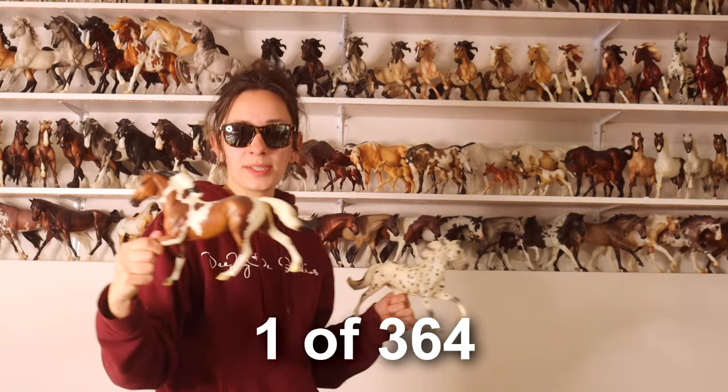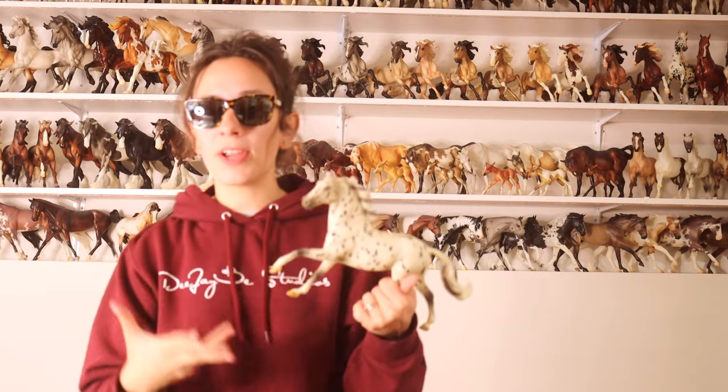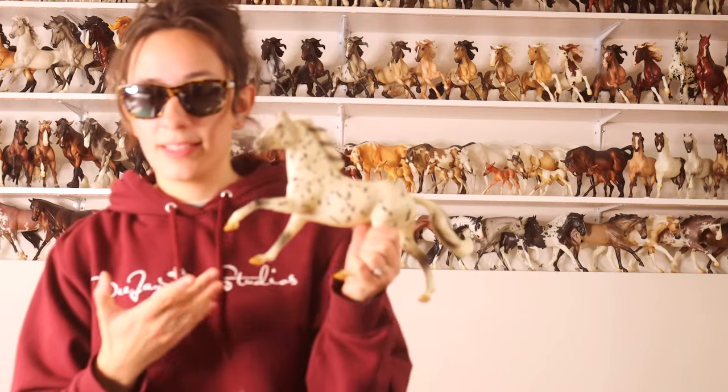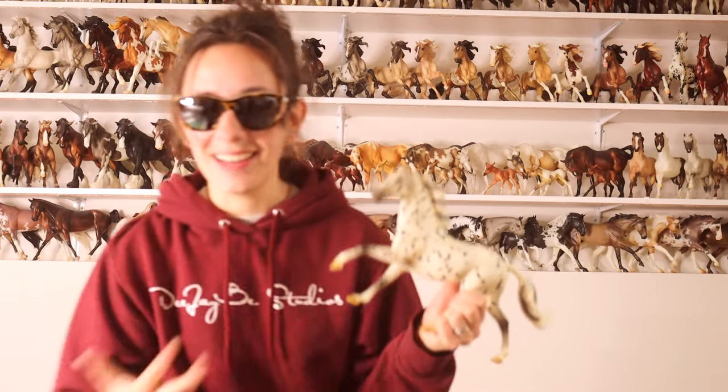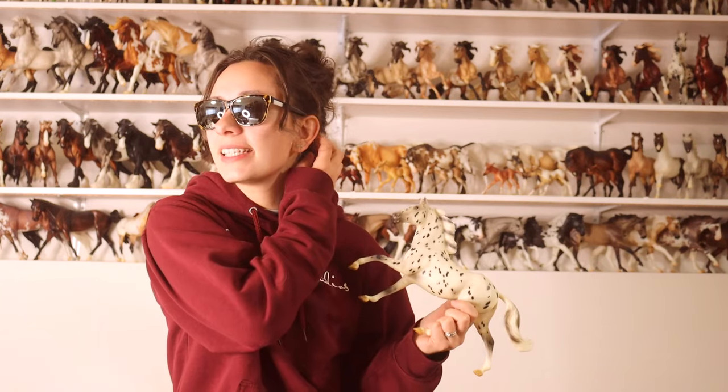I have this one, who was another variation, but he was way more common. But this one was very rare and very hard to find. And obviously I wanted it because Leopard Appaloosa and Flash is one of my favorite molds.